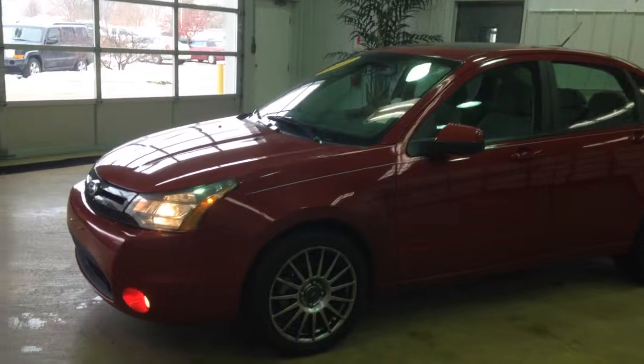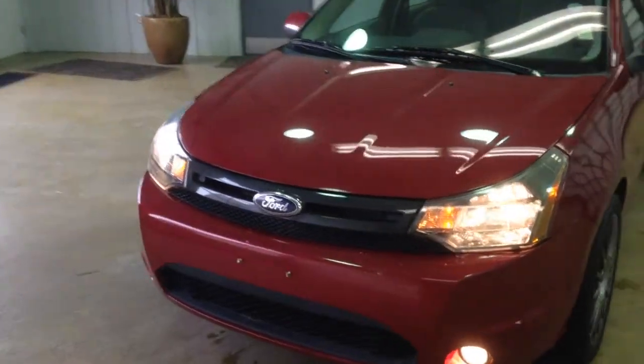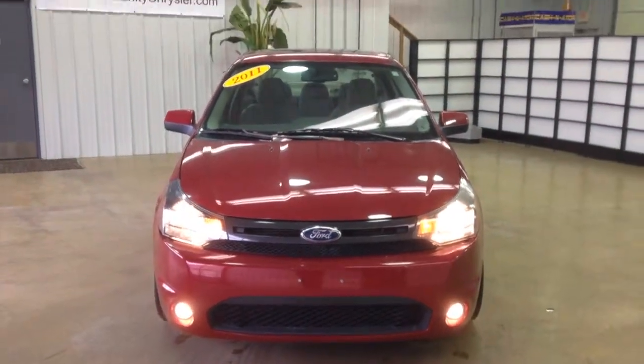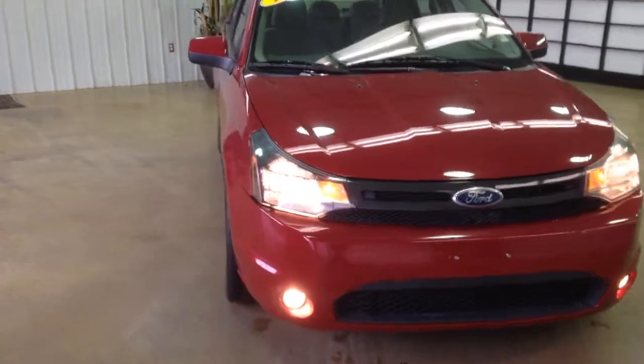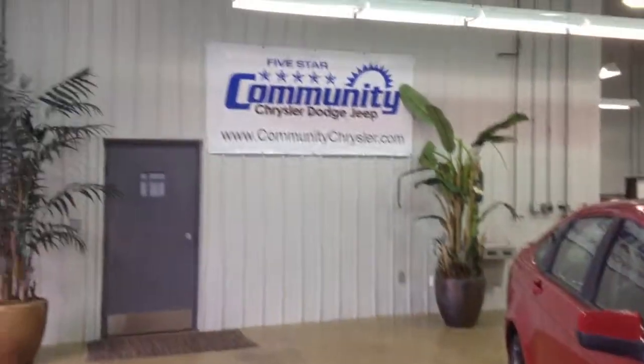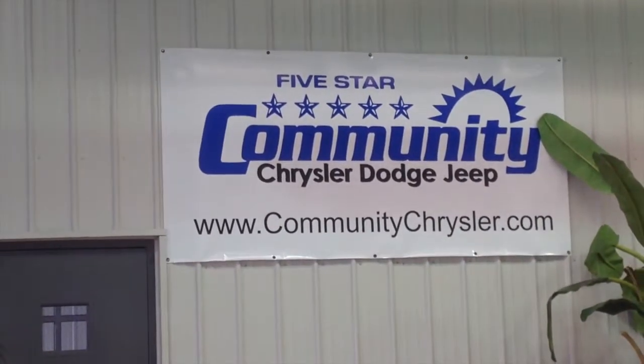All righty, this does just about sum up our quick walk-around of the 2011 Ford Focus. If you have any questions or would like to see this vehicle, please contact our dealership. One of our friendly sales consultants will be more than happy to answer any questions you may have. And on behalf of Community Chrysler, Dodge Jeep, here in Martinsville, Indiana, we thank you for watching this video.